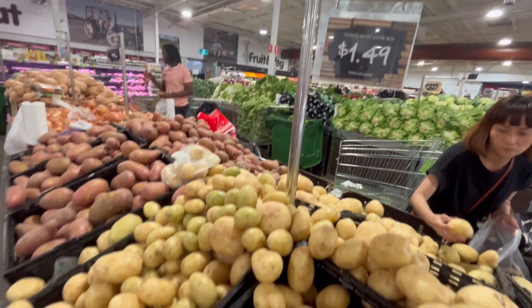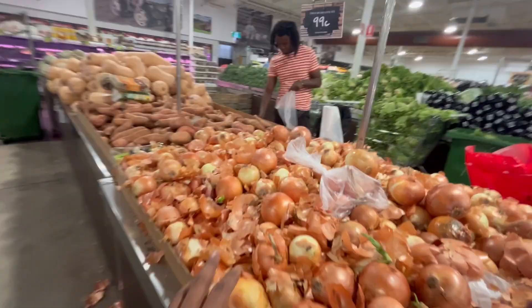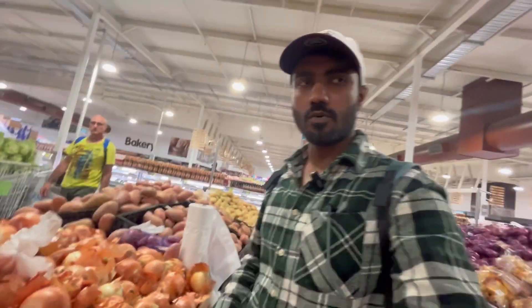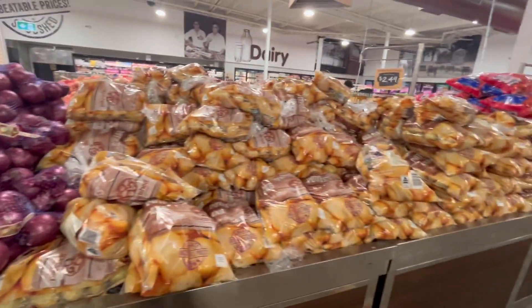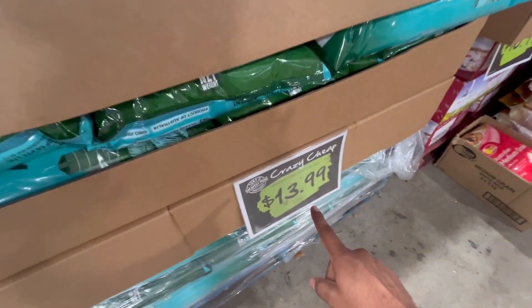The price of aloo (potatoes) is $1.49 per kilo — about 70 cents equivalent. Just look at the price of the aloo — it's 99 cents, so almost 50 cents equivalent. Here's a package of aloo: this package is 10 kg. The rate is $13.99, or almost $14 — that is $1.40 per kilo for the 10 kg bag. It is from a different company, but it is 100% good quality.